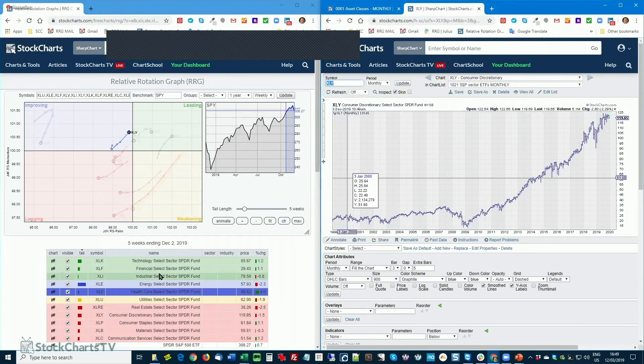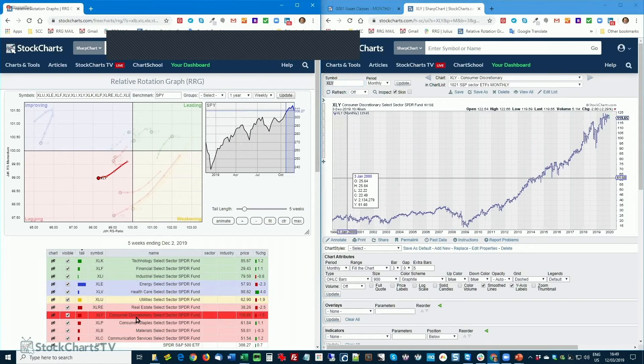Last one — consumer discretionary. Well inside lagging. Again, looking at the chart in isolation, not a problem at all: strong chart, higher highs, higher lows, almost at all-time highs. But there are other sectors inside the S&P 500 that are doing much better. So consumer discretionary sits inside the lagging quadrant. We're going to take a quick break, then come back with questions, and then a deep dive with a pair trade idea inside the healthcare sector.